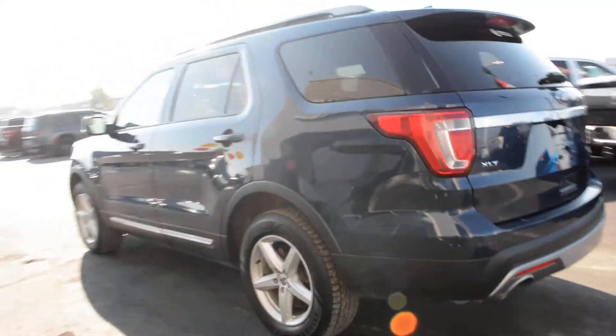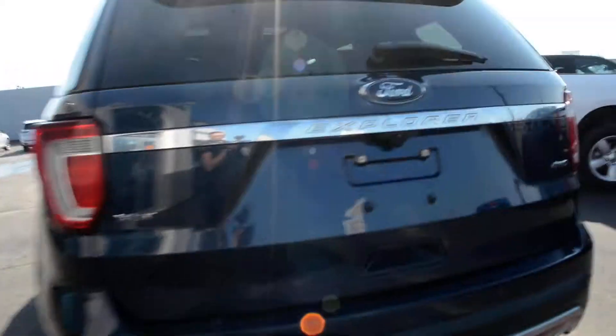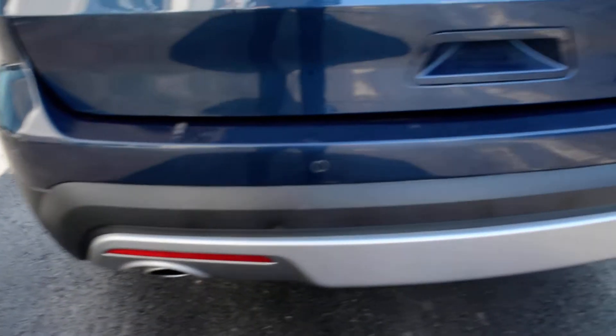This Explorer is in the XLT trim level, which means you have a great list of features included. As we come around towards the back, you can see you do have your backup camera equipped back there, as well as your park sensors just across that back bumper.